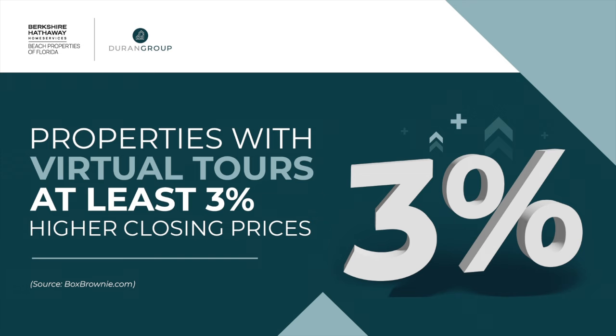Even more important, it can increase the selling price of your property. 3D tours can make your home or condo more appealing by elevating the presentation. You can customize your tour to highlight key features that make your property special — whether it's a pool, the view from your bedroom window, or the updated kitchen you just remodeled. Studies show that properties with virtual tours fetch at least 3% higher closing prices. And if 3% doesn't sound like a lot, think about it: 3% of $300,000 is $9,000, and 3% of $1 million is $30,000. It's straight from boxbrownie.com.